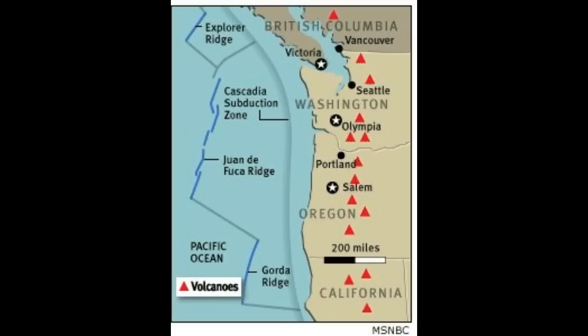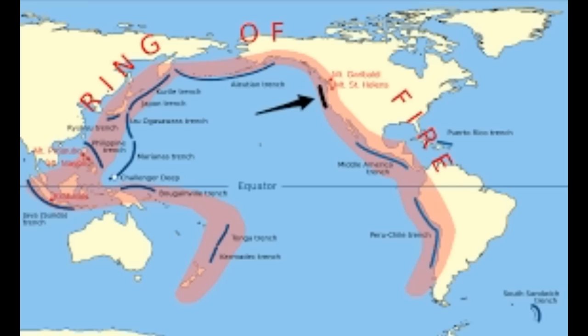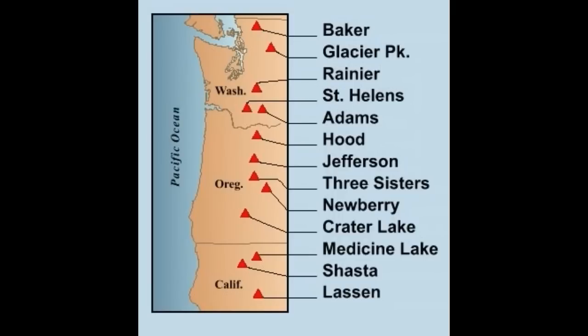This is a very important area. As we can see, there are a number of Cascadia volcanoes on the west coast from Canada and British Columbia, all the way through Washington and Oregon into California. You can see Baker, Glacier Peak, Rainier, Mount St. Helens, Adams, Hood, Jefferson, the Three Sisters, Newberry, Crater Lake, Medicine Lake, Shasta, and Lassen. They're all on the Ring of Fire, so people should be aware and alert — because this Juan de Fuca plate is very concerning in that it produces megathrust earthquakes.